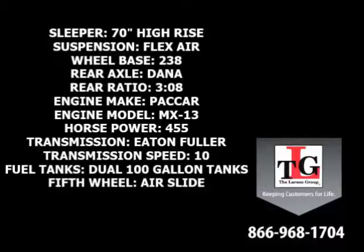Dana Spicer rear axles in a 3.08 ratio, a Packard MX-13 455-horsepower engine with a factory engine brake, Eaton-Fuller 10-speed manual transmission, dual 100-gallon fuel tanks, and an air slide fifth wheel.